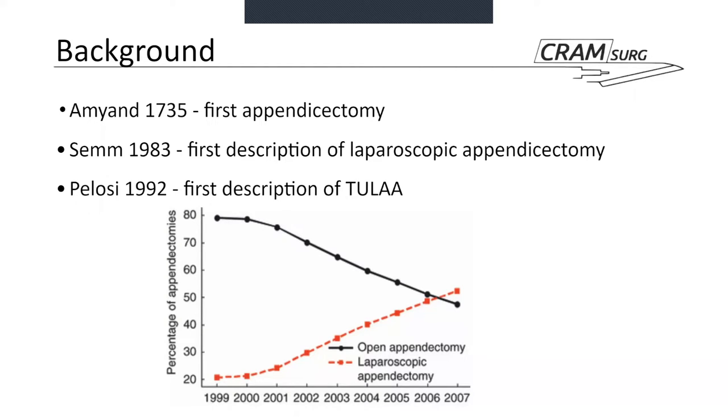Not long after that, in 1992, the first hybrid technique called TULA — transumbilical laparoscopic-assisted appendectomy — was described as well. This technique remains quite popular, especially in kids and on the continent — Italy, France and Germany. The chart shown is a reminder of how the trend from 1999 to 2007 and beyond has been characterized by a significant shift from open to laparoscopic surgery, which applies to appendectomy as well.